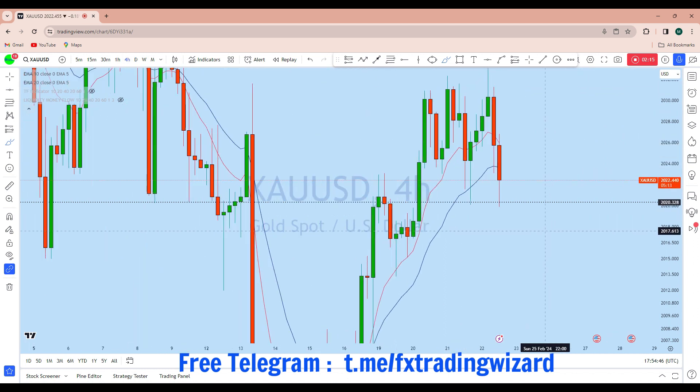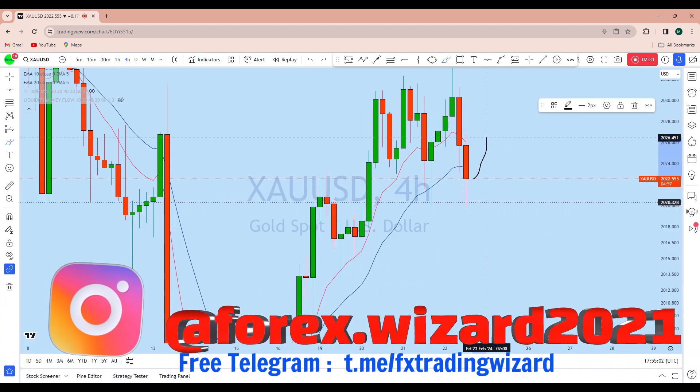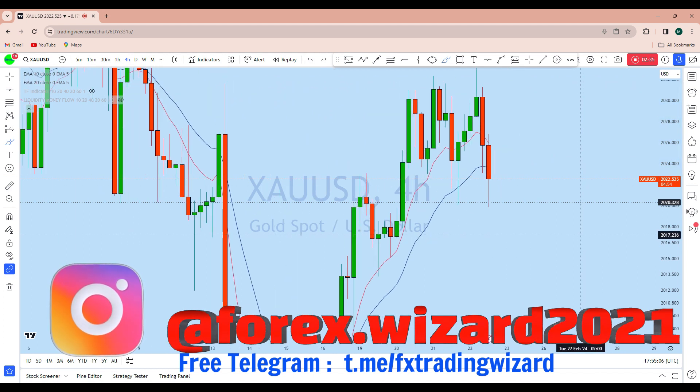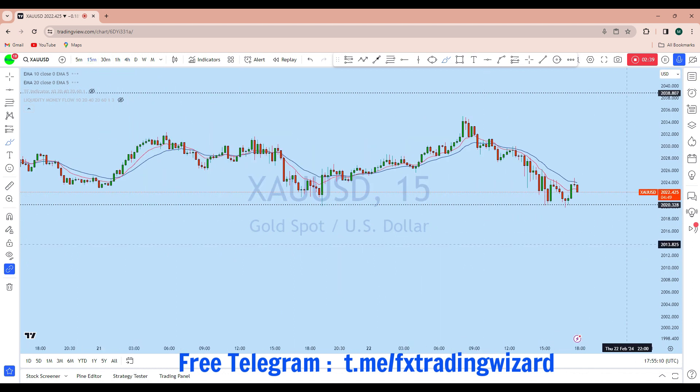Looking at the intraday time frame, during the FOMC meeting minutes there was a huge manipulation — the market crossed that low and then got a rejection. We can see that the prices have again penetrated that level, and the candle closing with a long wick is a signal that gold might be bouncing back to the upside, which is a high probability.